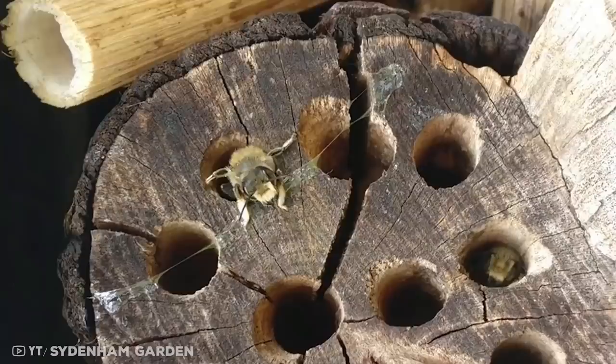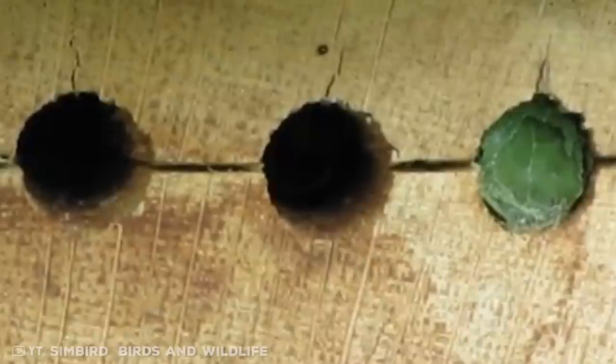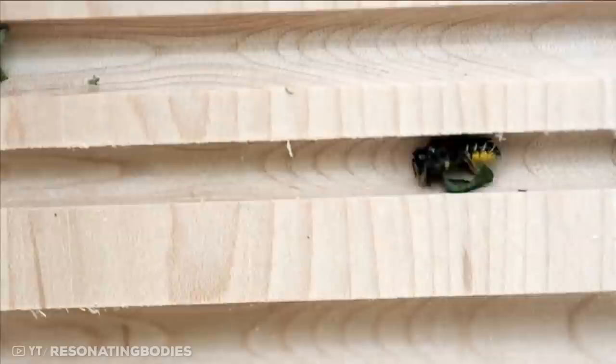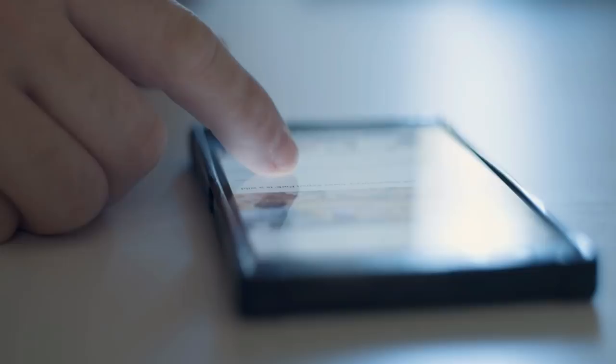Number 3: the leaf cutter bee. The leaf cutter bee builds its nest in existing holes in wood or in the soil. Using its jaws like scissors, it cuts circular leaf discs and uses them to line its nest. After building an individual cell and stocking it with pollen, it lays an egg on top, then plugs the entryway with another circular leaf disc. This leafy partition forms the base of the next cell. A single cell can take about 10 hours to build, requiring 21 trips to collect leafy material and 18 trips to fetch enough food.